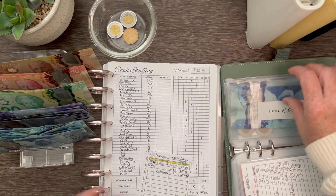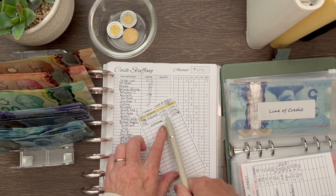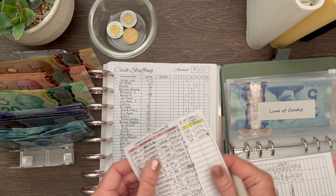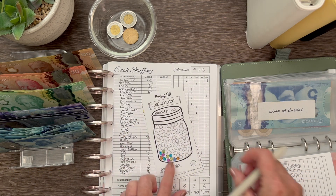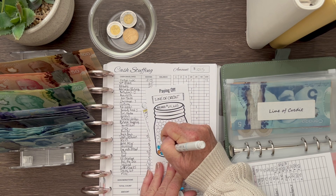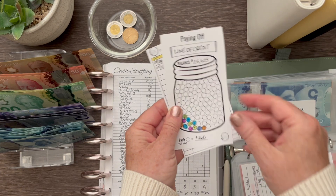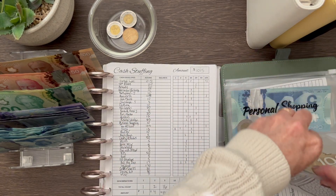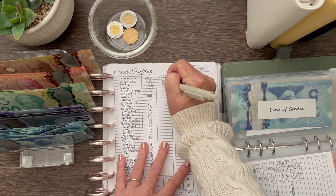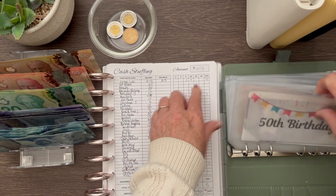I already put $315 in here earlier and updated the tracker. I can color in an extra dot on the tracker because I've made another $260 payment towards my line of credit. So that envelope is at $215 for this session.